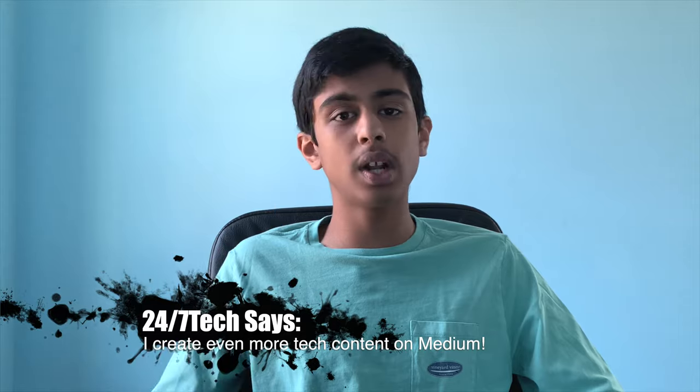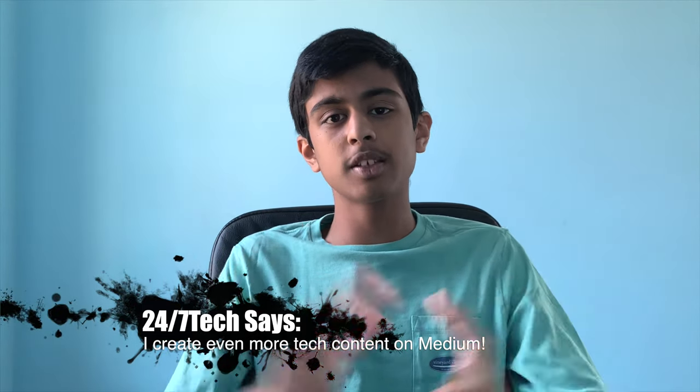Please subscribe down below — each subscriber makes a difference. I also make amazing tech videos, so that's an additional perk. Go check out my Twitter and Instagram — I post behind-the-scenes, updates, tech opinions, and news. Also go read my articles on Medium at medium.com/@247tech. I have quite a few articles already uploaded, but let's get on with the video.